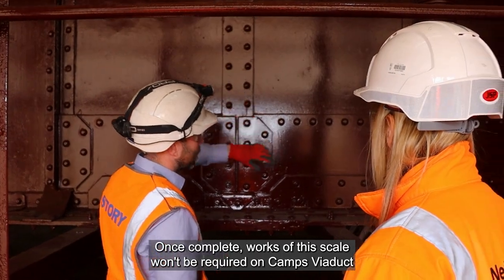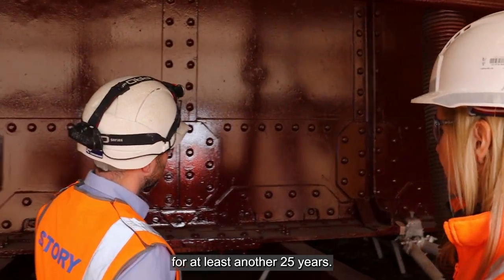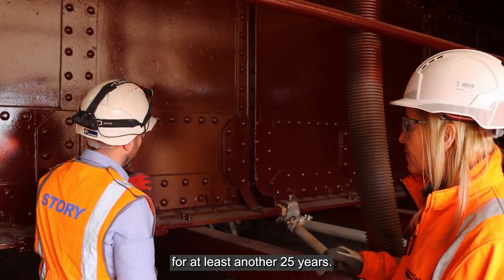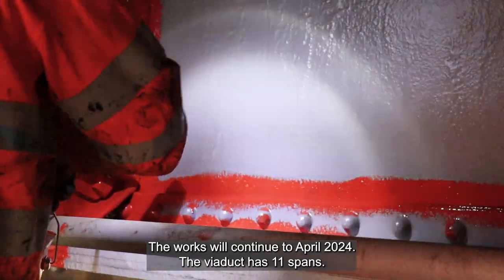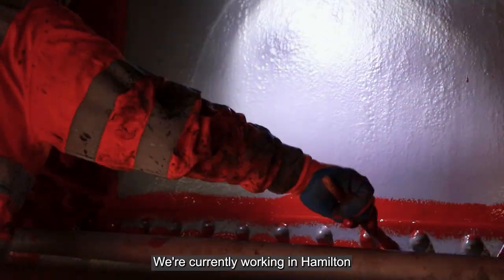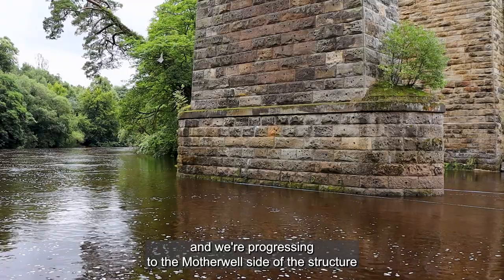Once complete, works of this scale won't be required on Camps Viaduct for at least another 25 years. The works will continue to April 2024. The viaduct has 11 spans and we're currently working in Hamilton, progressing to the Motherwell side of the structure.